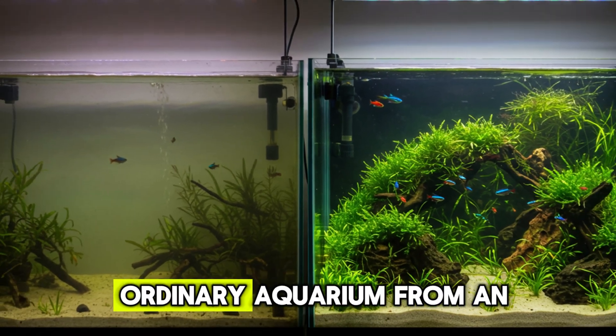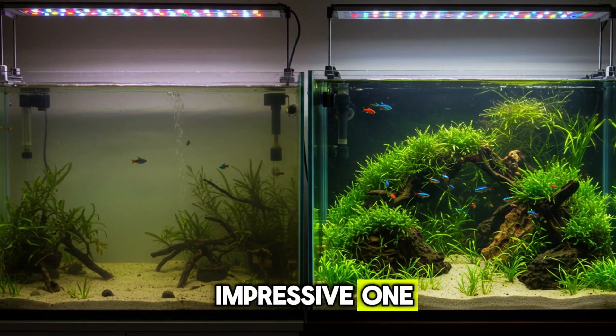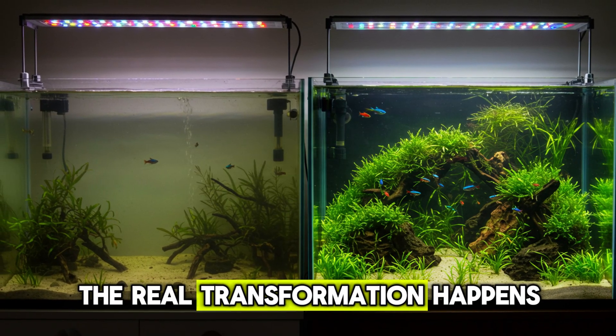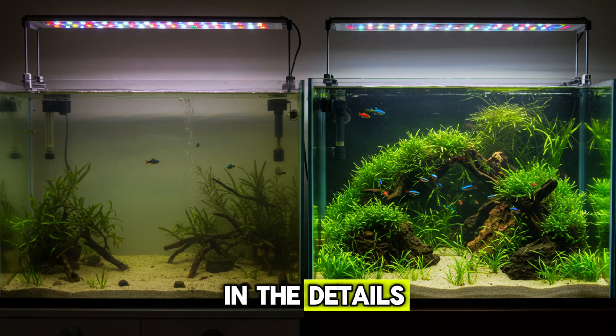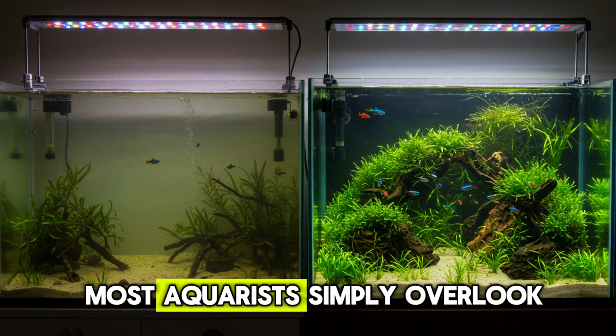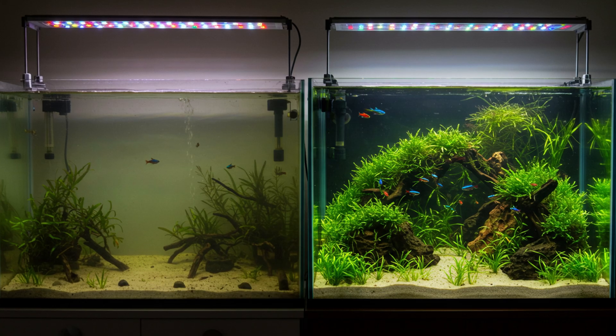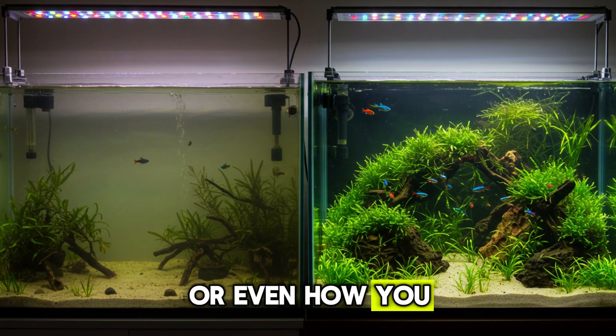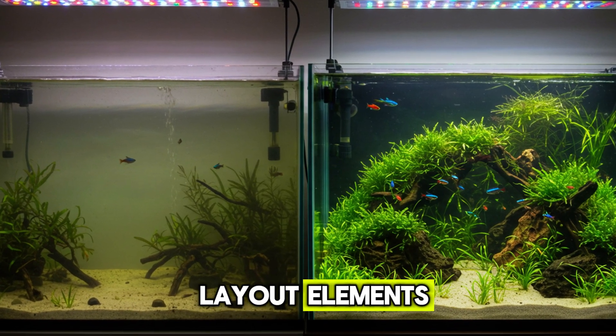Often, what separates an ordinary aquarium from an impressive one isn't the size or the cost of the equipment. The real transformation happens in the details — nearly invisible adjustments that most aquarists simply overlook. It could be repositioning the filter, changing the substrate, or even how you arrange the plants and layout elements.